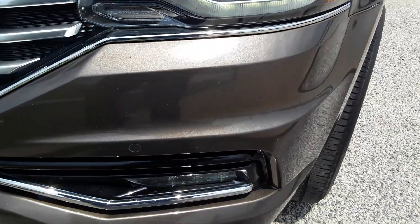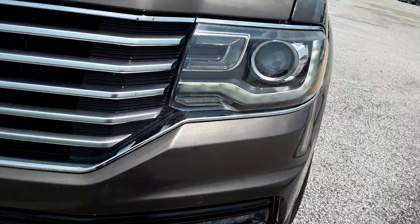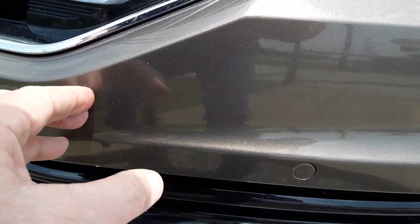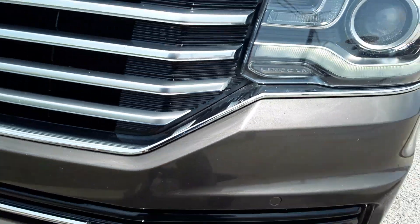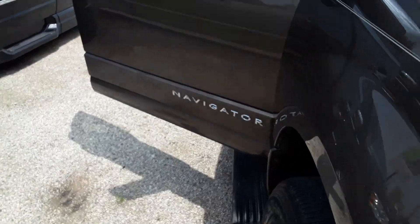Going down the front. Clean — bumper's good. At the most, some of it may have some bird splat. You know how that is — some of that just won't come off. Let me get around to the other side.